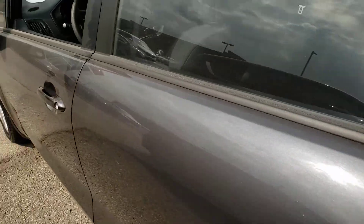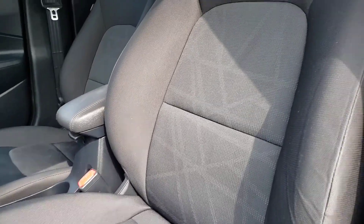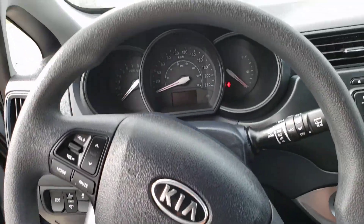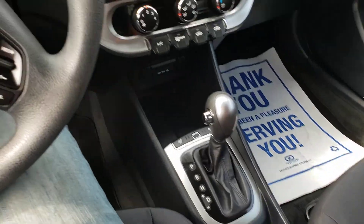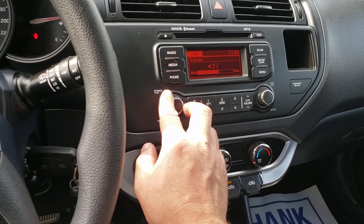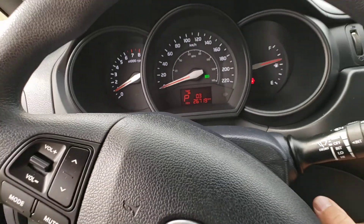The driver's side door panel looks just as nice as the rest. Carpet shows minimal wear. A little plastic still on the seat here. Dashboard looks good. All the knobs work — AC is on and working, radio works, nothing's broken. No dashboard warning lights. Odometer shows 26,719 kilometers.